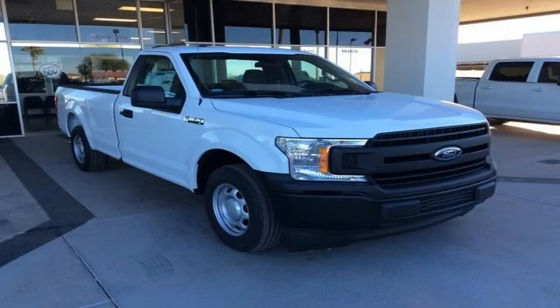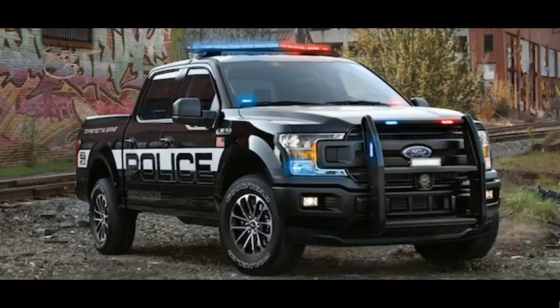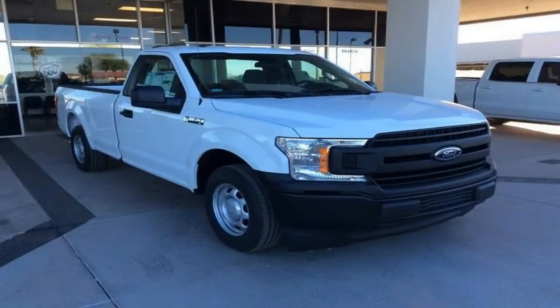Under the skin, the Police Responder packs the F-150's torquiest engine: the 375-horsepower 3.5-liter EcoBoost twin-turbo V6 with 470 pound-feet of torque. It's hooked to Ford's new 10-speed automatic, switched from a console shifter to a column shifter to make room for the lights, sirens, radios, computers, ordnance, and other custom police equipment.